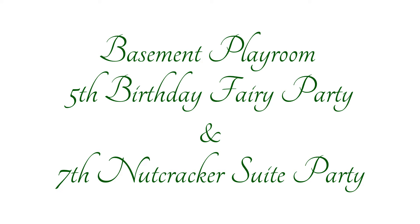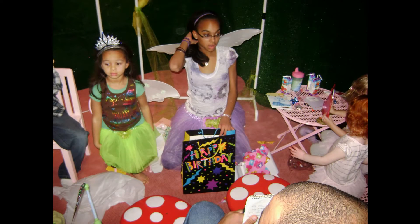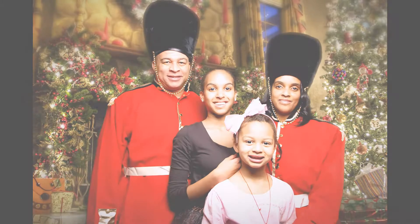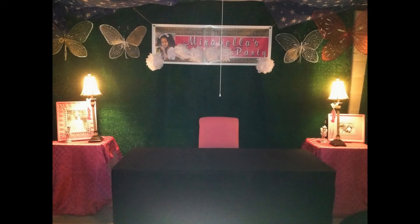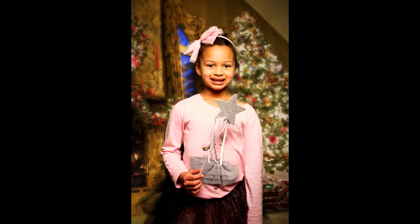Thank you. Merry Christmas. I know, right? Christmas in July.